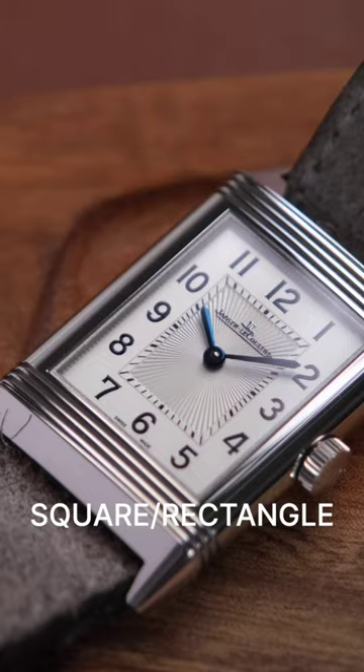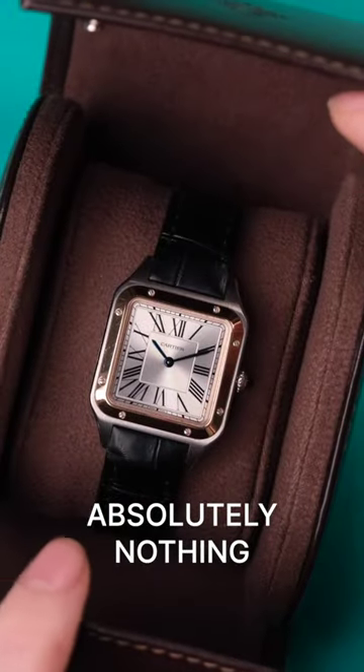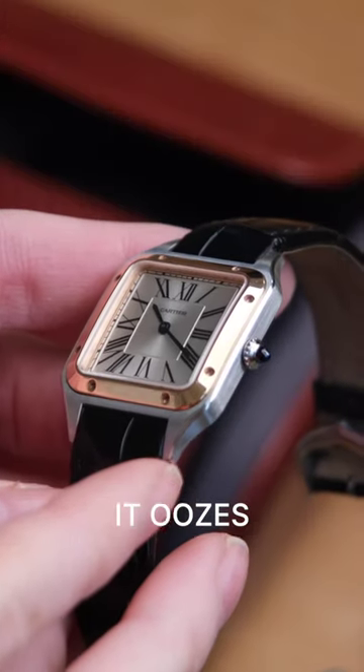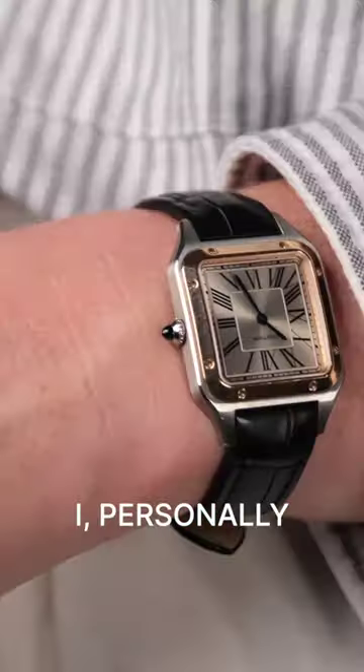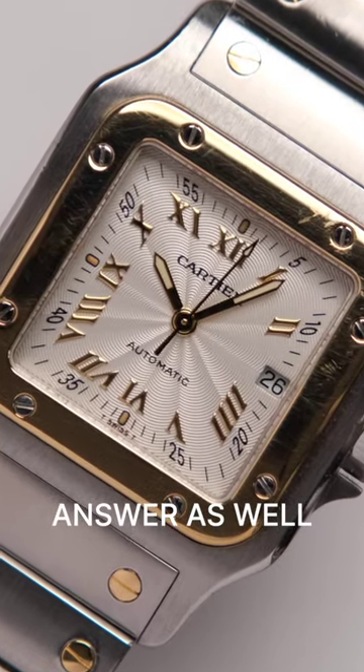Here are my three favorite square or rectangular watches. One, the Cartier Santos Dumont. Absolutely nothing beats the Santos for me. It oozes history, perfect proportions. I personally prefer the Dumont, but I find the Santos de Cartier an acceptable answer as well.